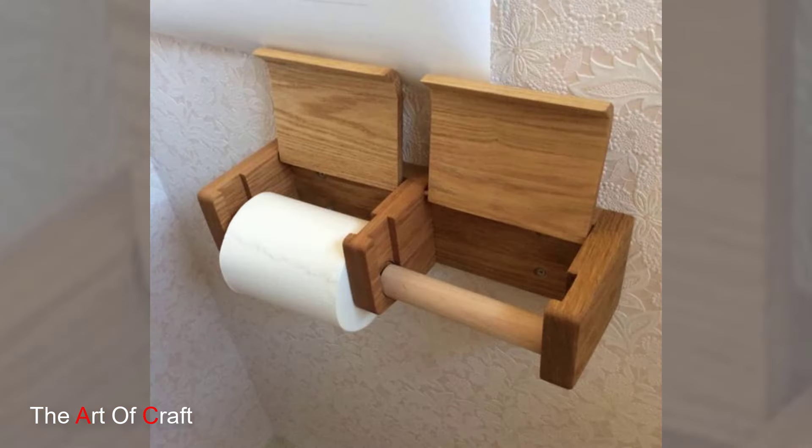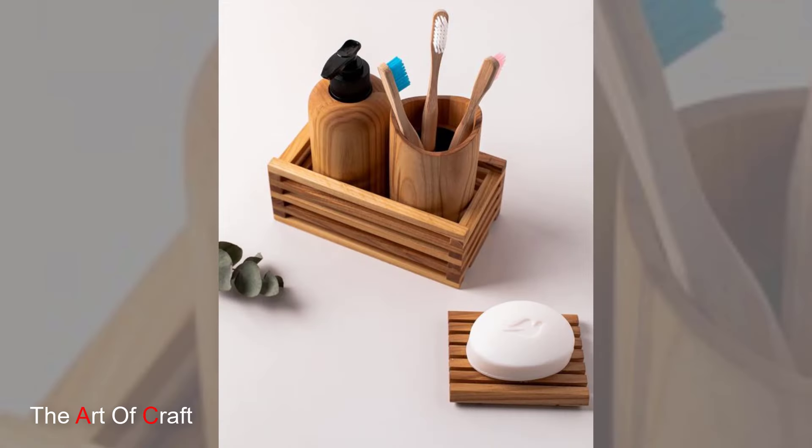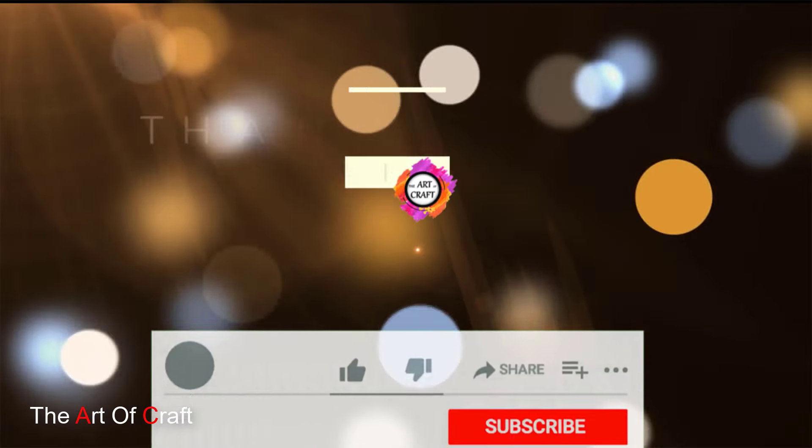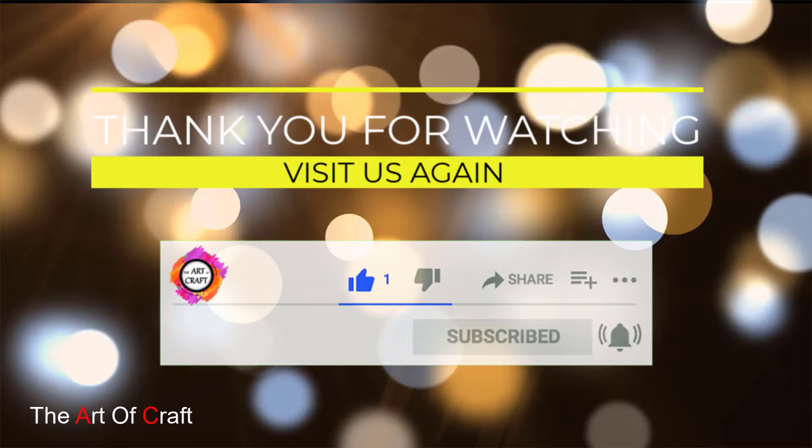Thanks for tuning in. We hope you found inspiration for incorporating wooden organization products into your bathroom. Don't forget to like, share and subscribe for more tips on creating a stylish and functional home. Until next time, happy organizing!